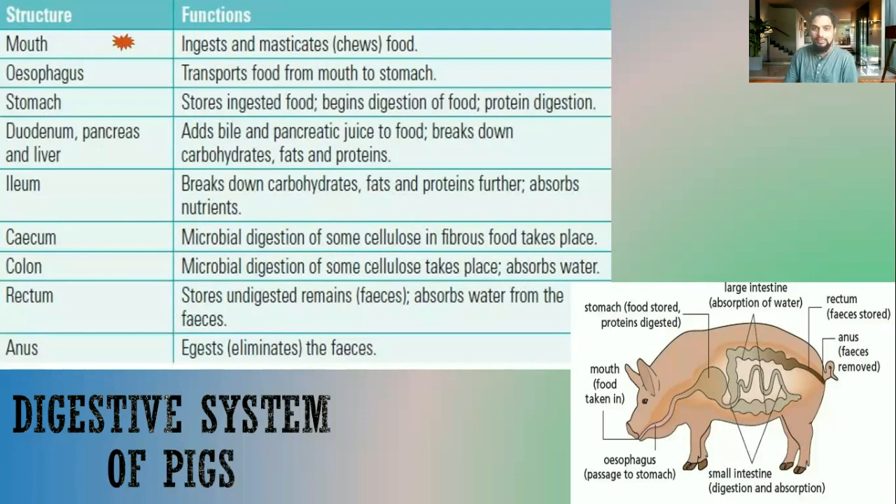First, we have the mouth. The purpose of the mouth is to ingest and masticate — which means to chew the food. After the food has been chewed for about a minute, a small amount of digestion occurs. The food is partially digested and it enters into the esophagus, which simply transports the food from the mouth to the stomach by the motion called peristalsis — a wave-like movement where muscles contract and relax.